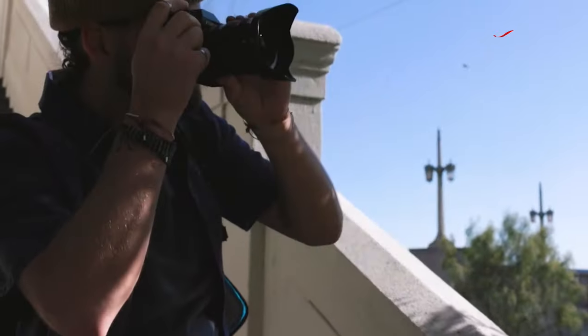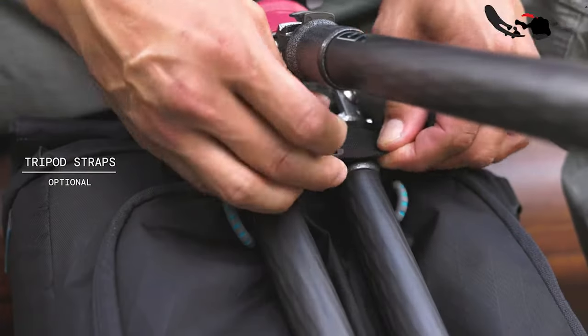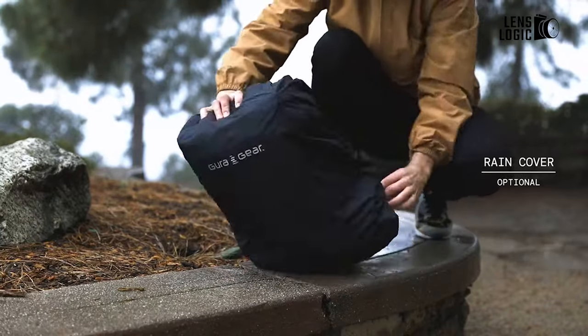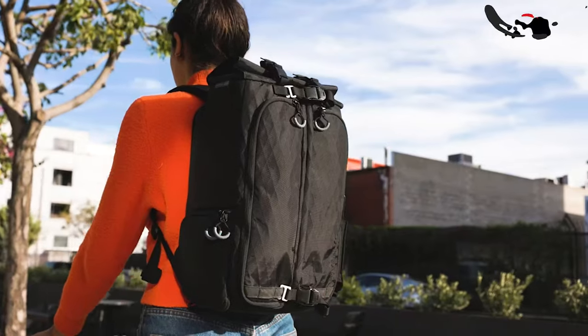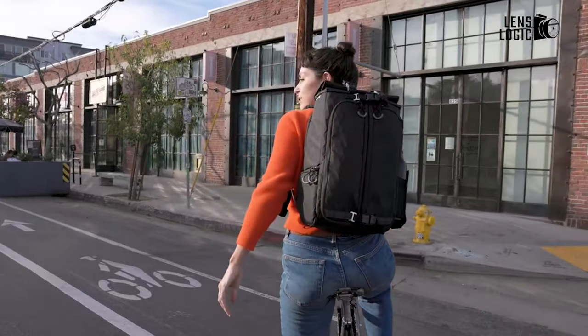Beyond those basics, the Kaboko City has side-panel camera access, a magnetic hiding water bottle side pocket, a center channel tripod holder, high-quality shoulder straps, and Fidlock magnetic fasteners. The bag is a little bit more expensive than Peak Design's backpack, but you get your money's worth.